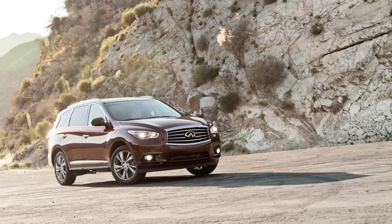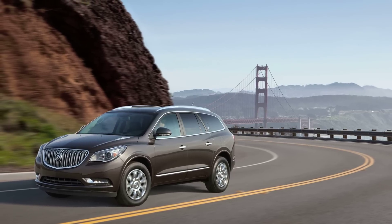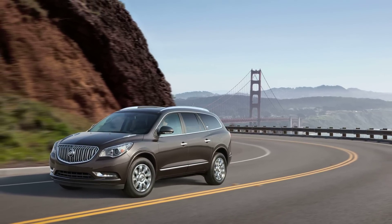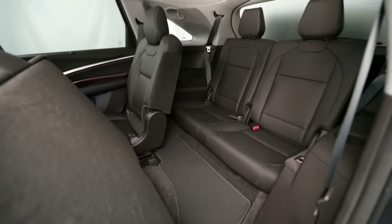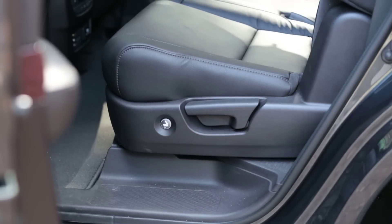Unlike the Infiniti QX60 and Buick Enclave that can fit adults in all of its seats, the MDX's third row is for kids only. Both head and leg room are tight, but this button makes it very easy to get the kids back there.